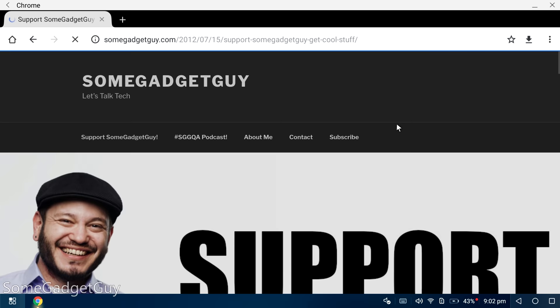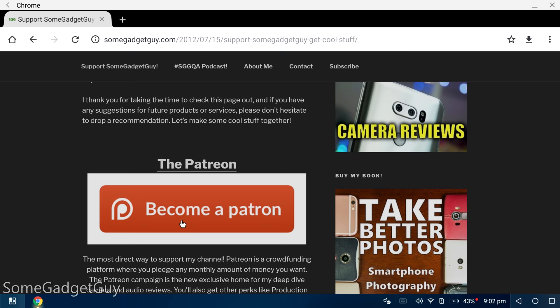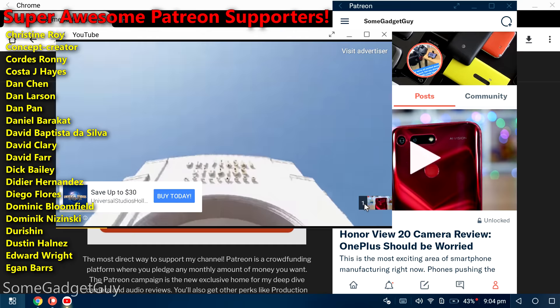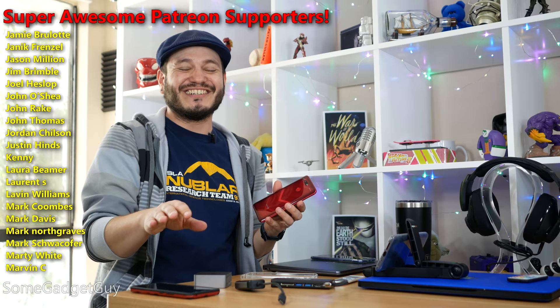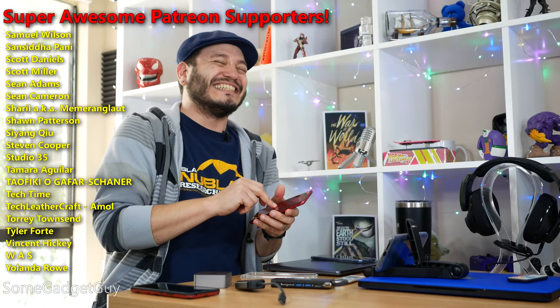If you'd like to support production on this channel, please head on over to SomeGadgetGuy.com where you'll find a support banner with the full list of all my affiliates and partnerships. Or you could consider contributing directly on my Patreon page at Patreon.com slash SomeGadgetGuy — a really fun community of like-minded tech pals with great conversations and home to all of my exclusive videos like camera and audio deep dives. You know where you can find me around the rest of the internet — at SomeGadgetGuy on Twitter, Instagram, Twitch, and Facebook. I'll catch you all on the next video.